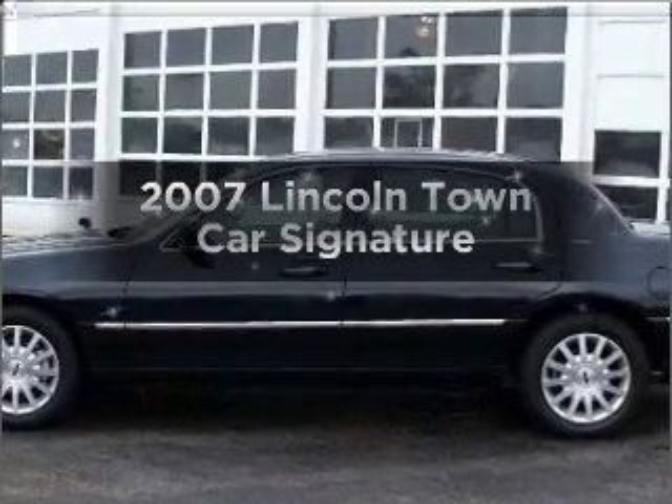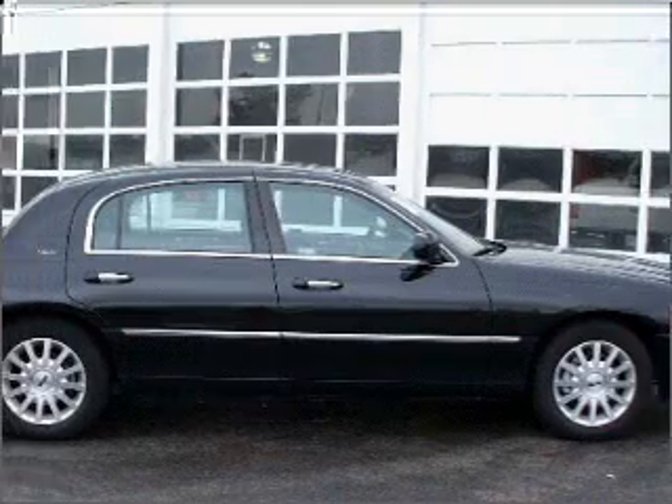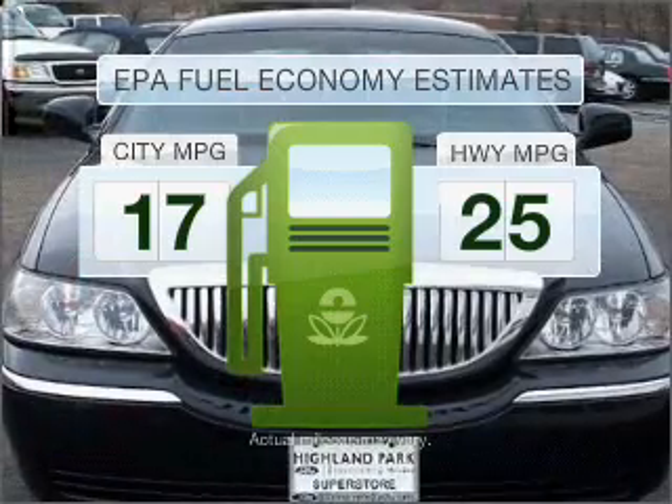Get noticed in this 2007 Lincoln Town Car. This is the set of wheels you've been looking for. Run all over town and back home again without worrying about filling up when driving this fuel-efficient ride.